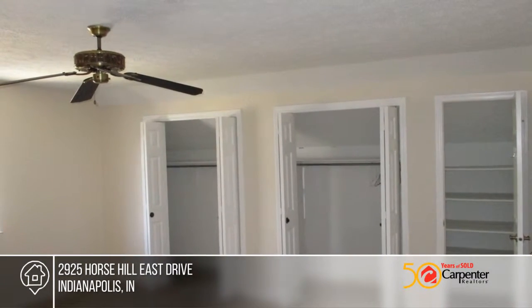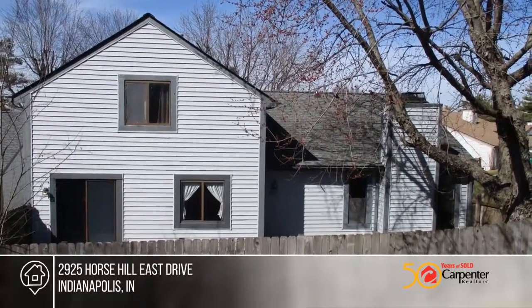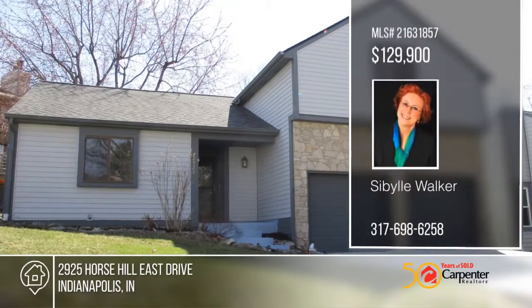This condo has lots of storage and comes with a one-year home warranty for the new owner. Make it yours with a call to Sybil Walker.